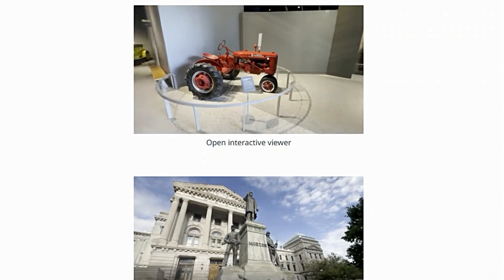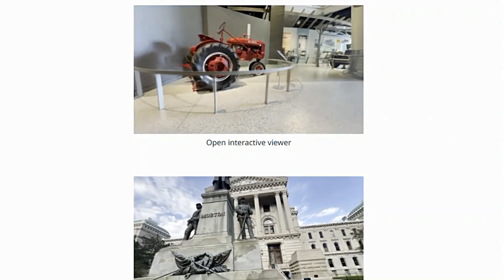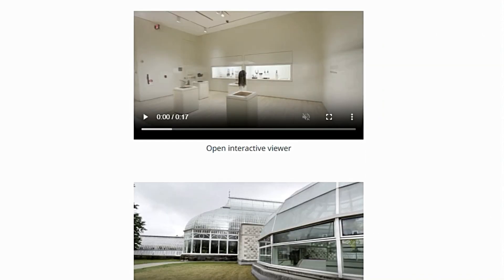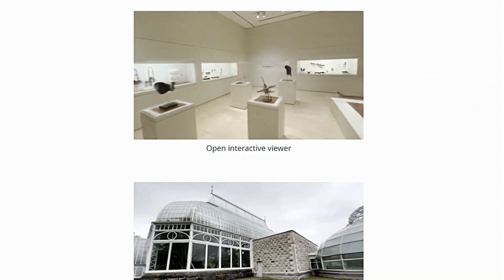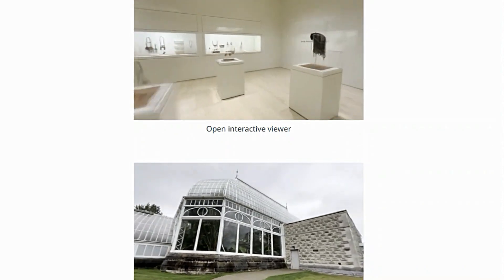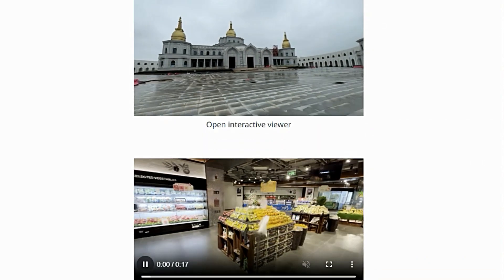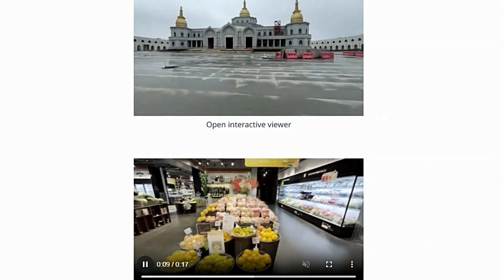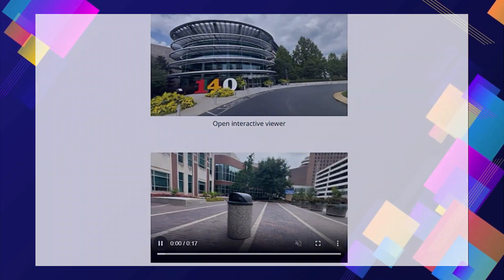The researchers tested Long LRM on seriously large datasets like DL3DV140 and Tanks and Temples, and it performed incredibly well — actually matching the quality of much slower, more complex methods. Long LRM is a game changer for 3D reconstruction: it's fast, efficient, and can handle large scenes. The paper shows off some amazing 3D models created with Long LRM, and I can't wait to see what incredible things people create with it.